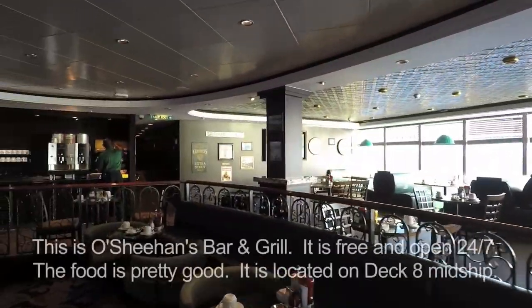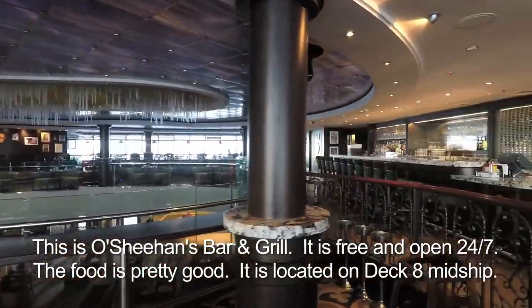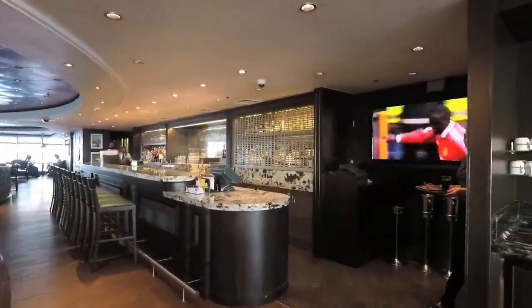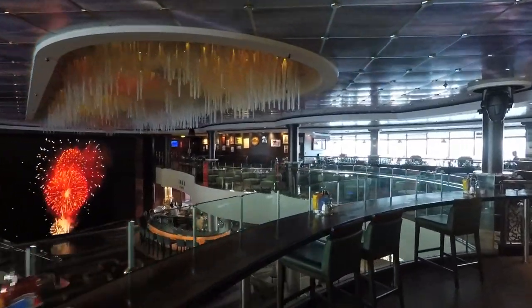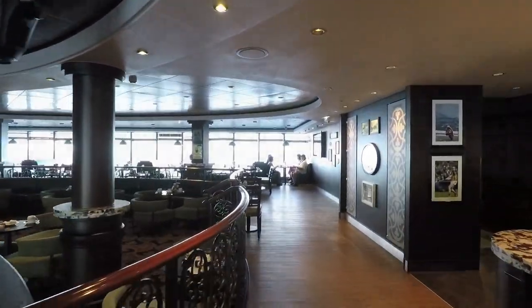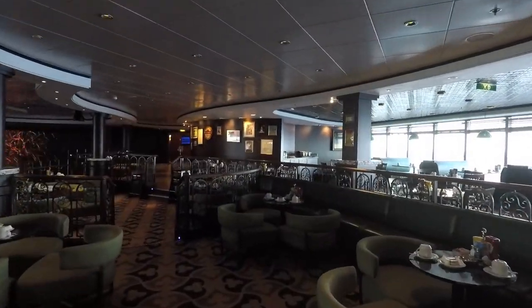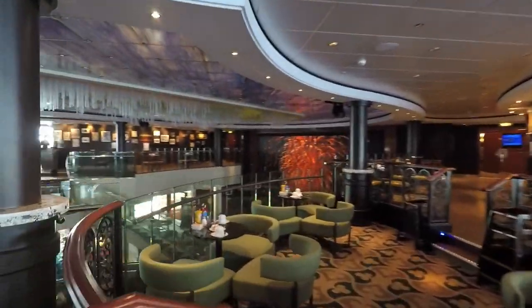O'Shean's Bar and Grill — it's like an Irish pub. They are open 24-7, every day, every hour. In the morning they serve breakfast, afternoon lunch, and in the evening dinner, although dinner and lunch might be the same menu. It's a hidden gem on NCL, I think — it's underused. Although if more people knew about it, it would probably be a lot more crowded.